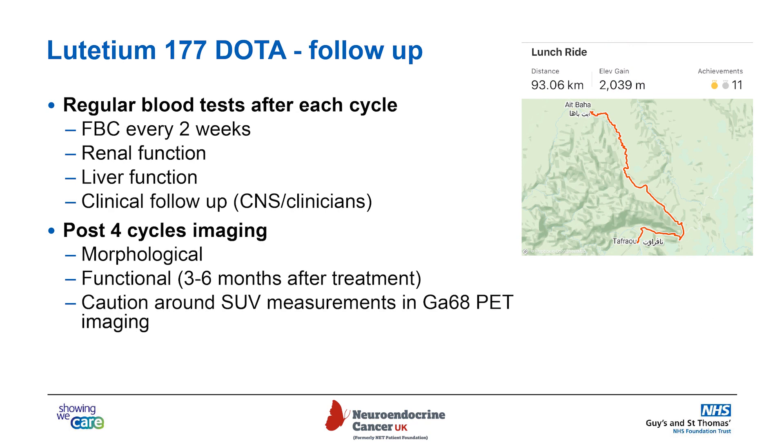After treatment, you will have regular blood tests after each cycle, normally every two weeks, to look at the full blood count to see how the marrow is working, renal function to make sure the kidneys are still working well, and liver function tests. You'll also be contacted by your treating center to see how you're feeling. After completing the four cycles of treatment, you'll often have imaging including CT, potentially MRI, but also functional imaging again — the gallium dotatate PET-CT and potentially also the FDG PET-CT.